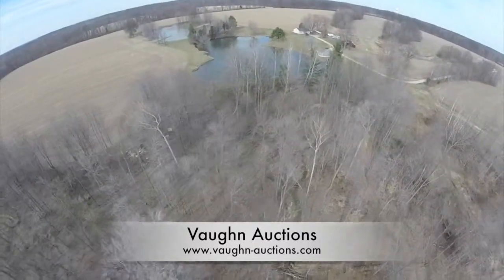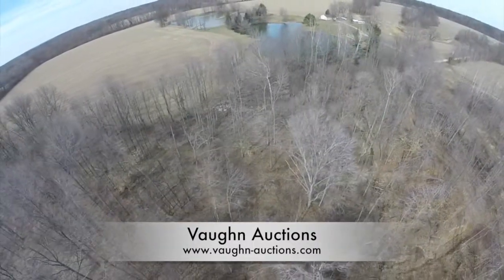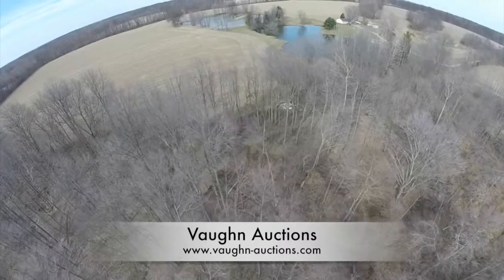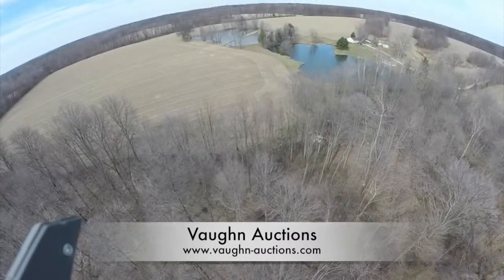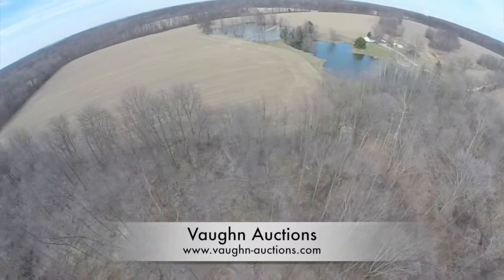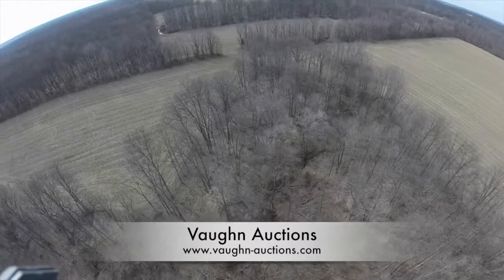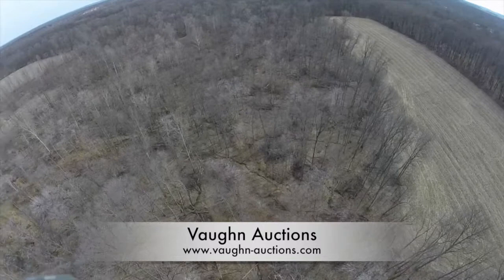We are now flying over parcel four, located in the southwest corner of the property. This parcel is about 38 acres with approximately 11 acres that are tillable. The boundaries for parcel four are approximately the tree line to the west, continuing south to the easement that separates parcels one and four.